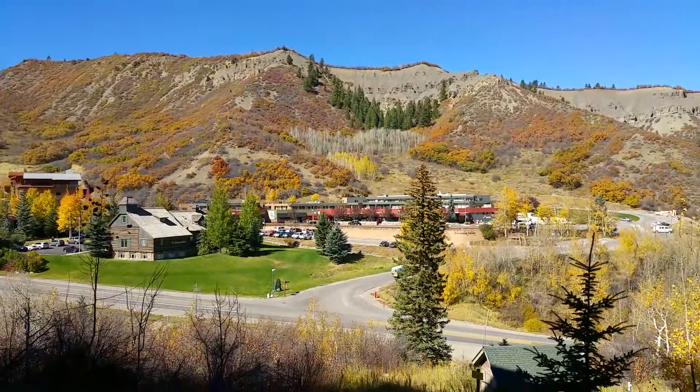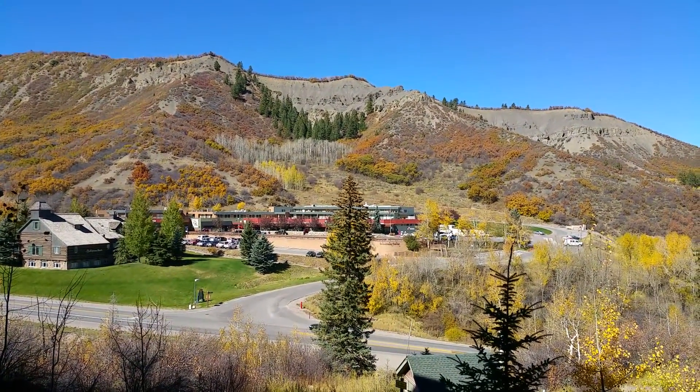Here's the view from the balcony — got two chairs. Amazingly beautiful area right here.